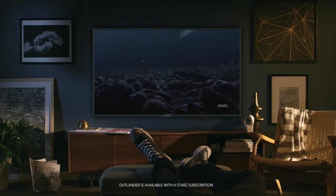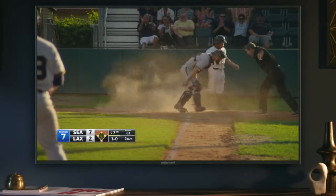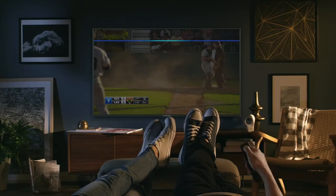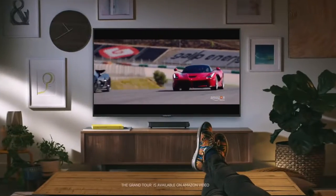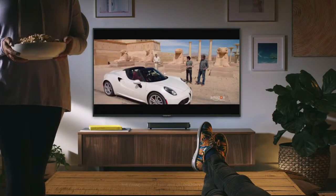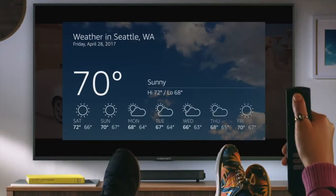Want to watch the game? Switch to channel 7. Rewind three seconds. What's the weather going to be? Right now in Seattle it's 70 degrees and sunny.